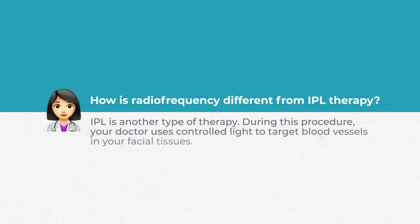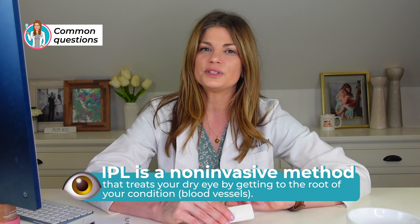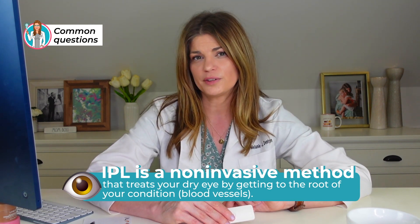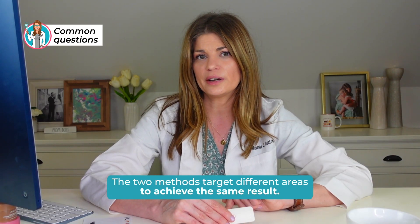How is radio frequency different from IPL? IPL is a different type of treatment — it uses controlled light energy, whereas RF uses electrical energy. IPL targets blood vessels in your facial tissues, reducing inflammation on the surface of the eye by eliminating extra blood vessels. It also kills demodex mites and is non-invasive. Radio frequency, on the other hand, targets the meibomian glands directly. The two methods target different areas to achieve the same result.